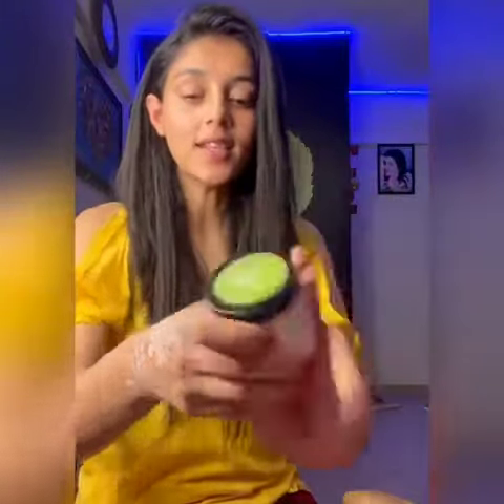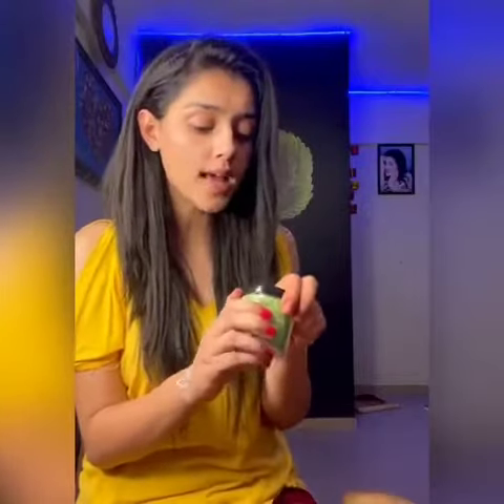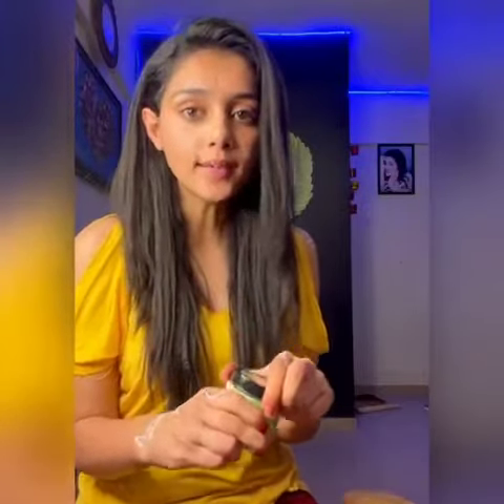Now you can apply this aloe vera gel on your face. It really helps to hydrate your skin. I personally use it as a night care routine — because we use a lot of makeup on a regular basis and it really spoils your skin. This one really keeps your skin hydrated and also healthy. You can apply it before going to sleep and after waking up.